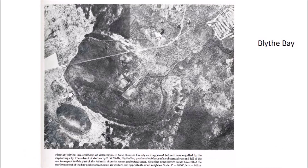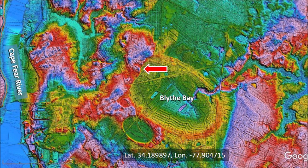There is no information on when this photograph was taken, but many of these pictures are from aerial surveys conducted in the 1930s. The caption of Plate 20 says: Blythe Bay, southeast of Wilmington, New Hanover County, as it appeared before it was engulfed by the expanding city. The subject of studies by B.W. Wells, Blythe Bay produced evidence of a substantial rise and fall of the sea in respect to this part of the Atlantic shore in recent geological times. Note that the windblown sands have filled the northwest end of the bay and encroached on its western rim opposite its small neighbor. The LiDAR image shows a sandy encroachment into Blythe Bay.